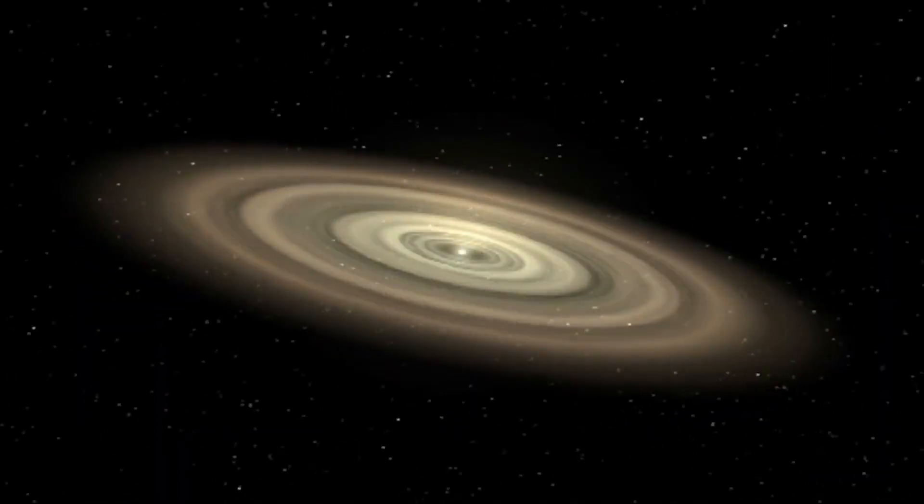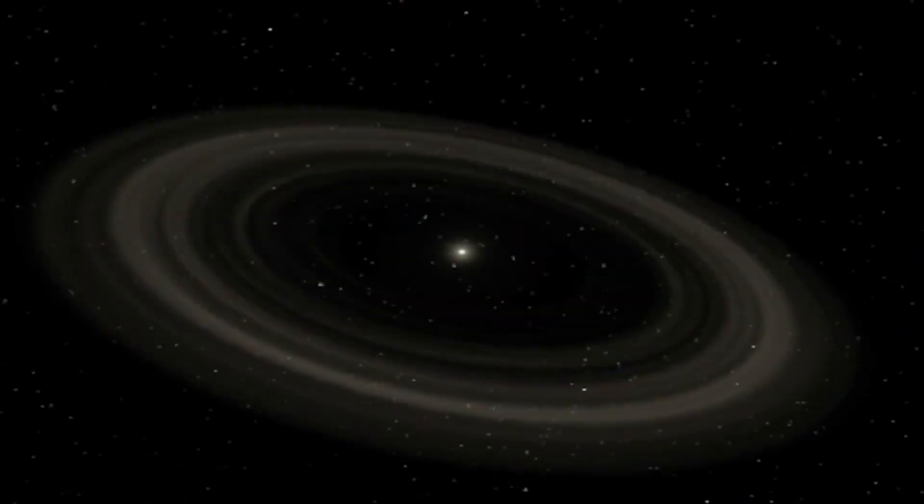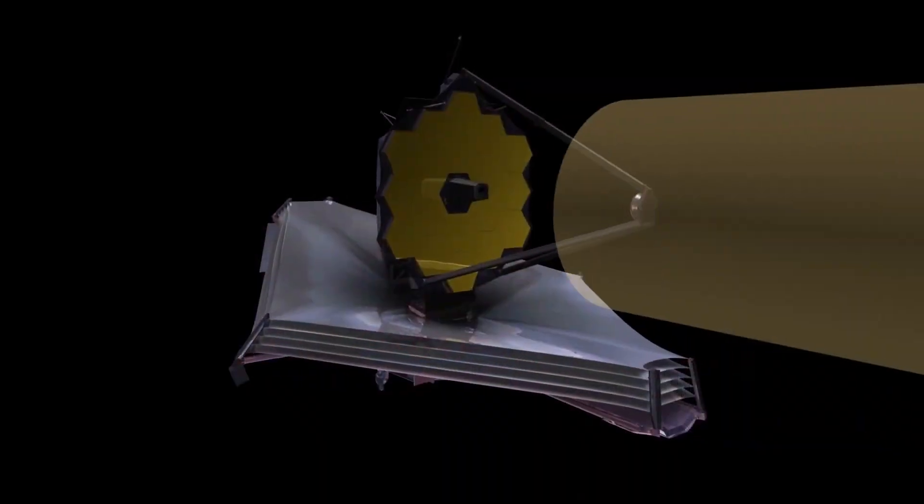All of these planets are orbiting the same star, so we know they all formed together — from the same material — and they all experience the same processes from the star over their lifetime. So it's a really nice system to use for this kind of comparison.